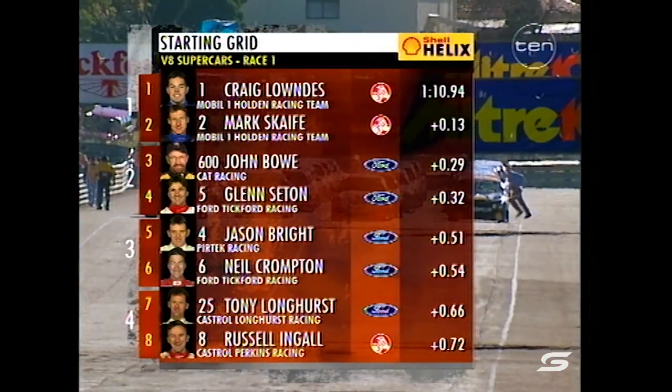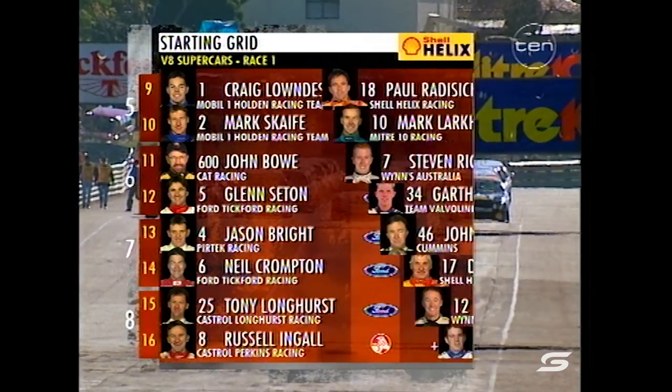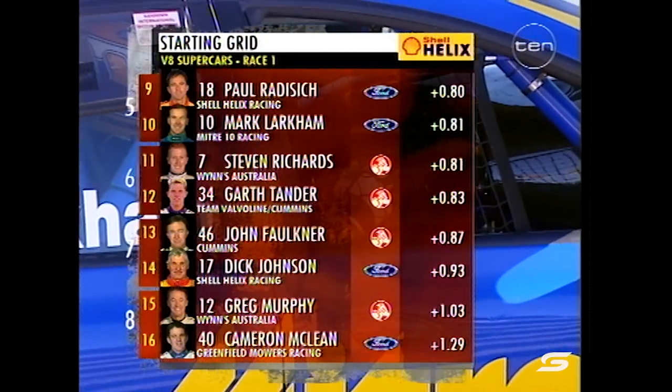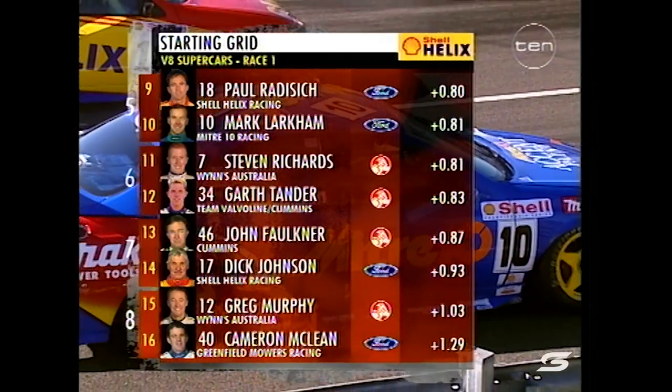Factory Ford driver Glenn Seaton, then Jason Bright and Neil Crompton — it's a Falcon onslaught. Tony Longhurst ahead of fellow Castrol driver Russell Ingle. Out of row five, Paul Radisic, who was third fastest in the warm-up this morning — keep an eye on him. Mark Larkham alongside in the Mitre 10 Falcon.